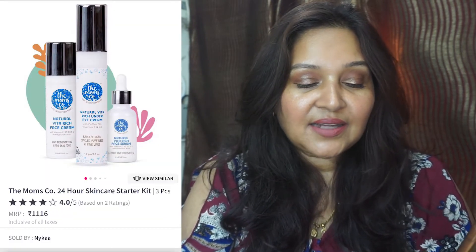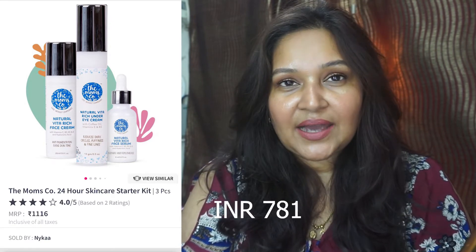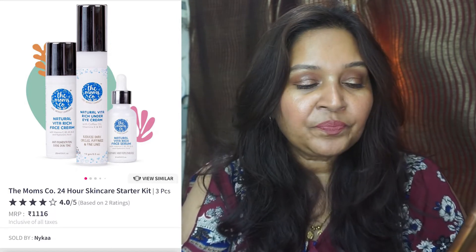For skincare, the Mom's Co 24-Hour Skincare Starter Kit is something I intend to really try — I've heard good things. In it you get a rich face cream, an under-eye cream and a face serum. The original cost is 1160 rupees and it will be on 25 to 30% off, so you're getting three products for about 600 to 700 rupees, which is worth it. A great way to try the brand and see if it suits your skin.